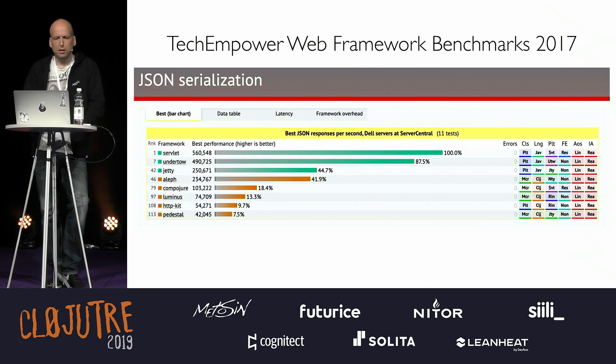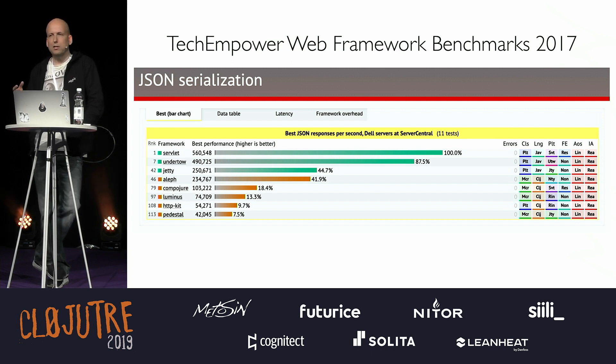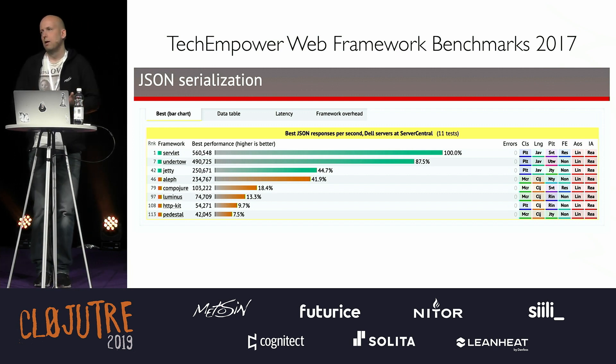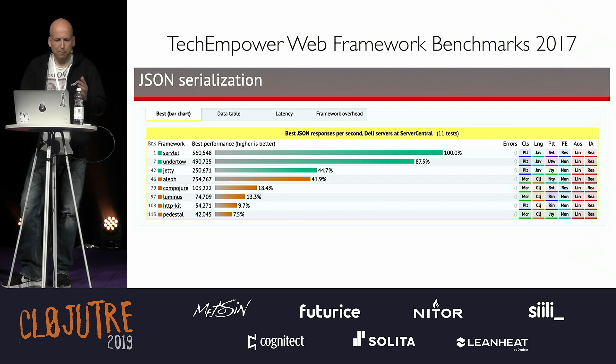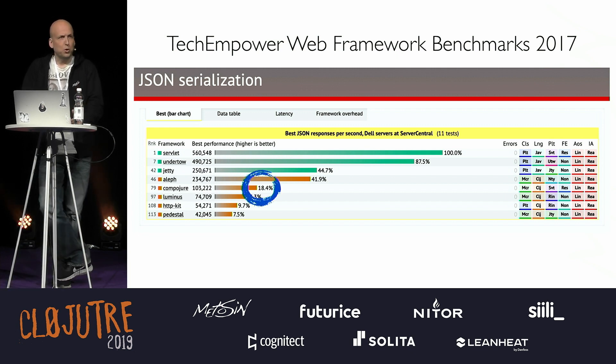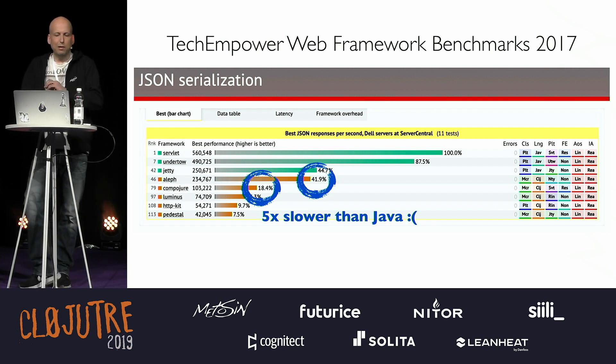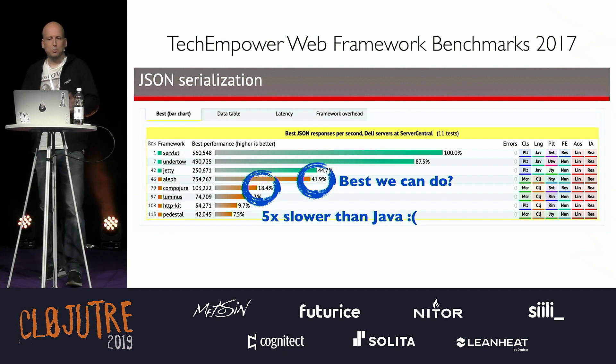Let's go back to 2017 and the TechEmpower Web Framework Benchmark. This is a place where you can put your favorite web stack in any language and get numbers on tests like JSON serialization, round-trip to database, plain text, and templating. I was looking for where Clojure was, and there were a few entries. First was Compojure — which we all love — and it was about five times slower than the fastest Java server. There was also Aleph by Jack, the raw-performance Clojure web server. I thought: is this the best we can do? Challenge accepted — let's try to do something.